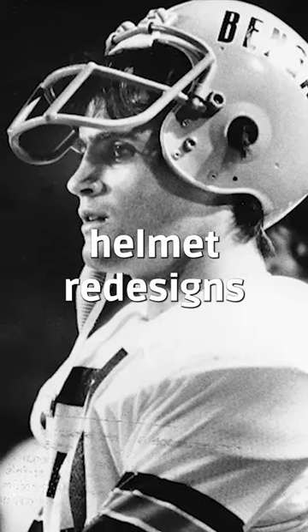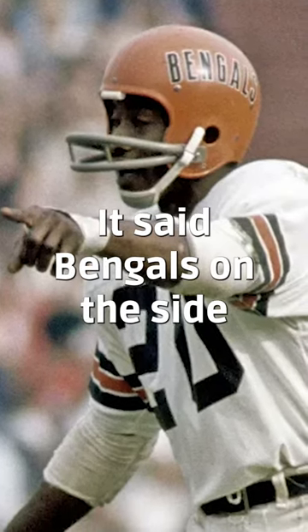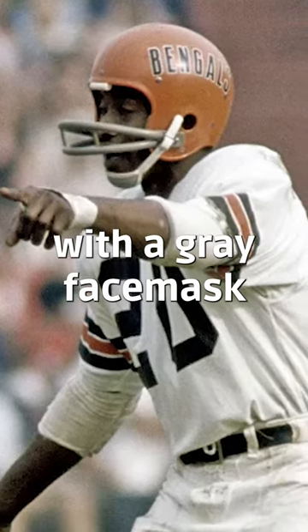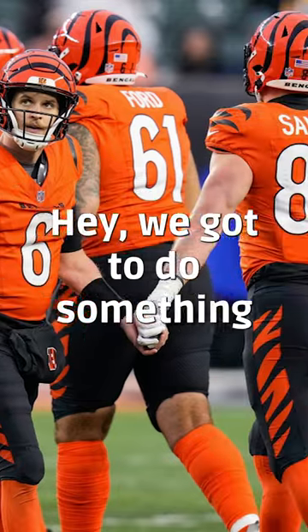The Cincinnati Bengals have had two major helmet redesigns since they started in 1968. From 68 to 79, it said Bengals on the side, black with white trim and a gray face mask. In 1980, they switched that gray face mask to a black face mask, and they only did that for one year. I guess somebody woke up and said, hey, we got to do something better than this.